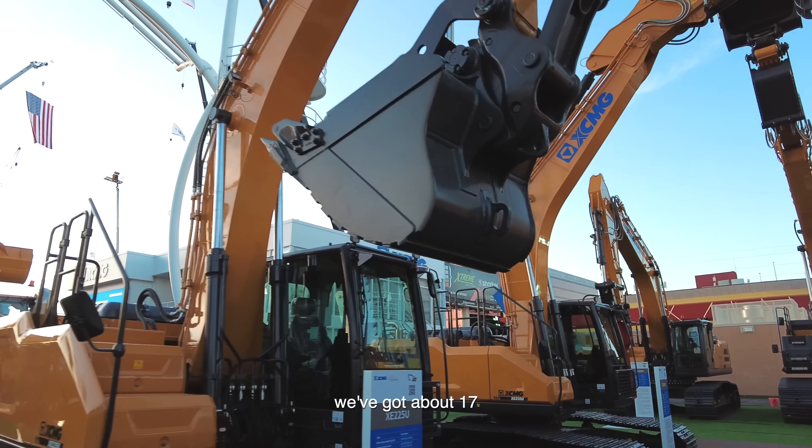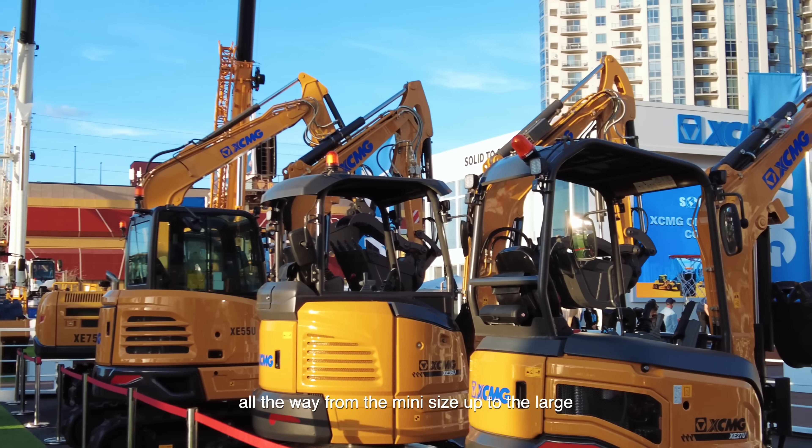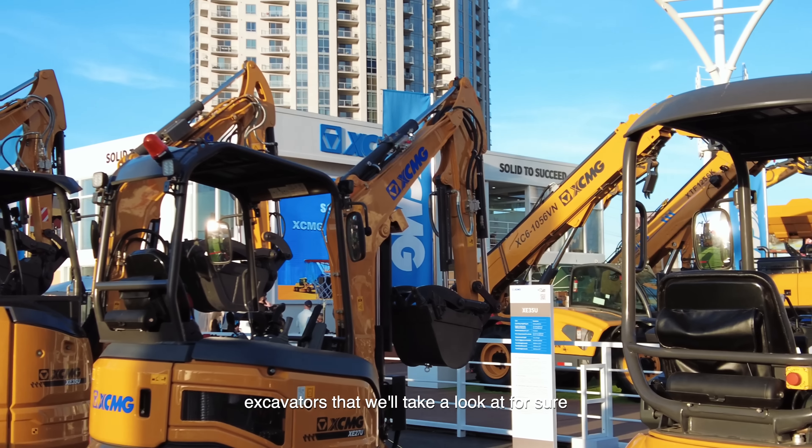We've got about 17 different models that we offer on the excavator line, all the way from the mini size up to the large end excavators that we'll take a look at for sure. Come with me.